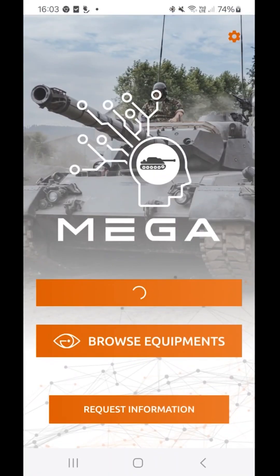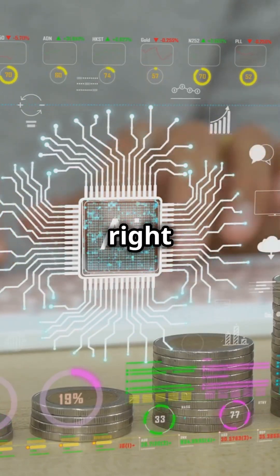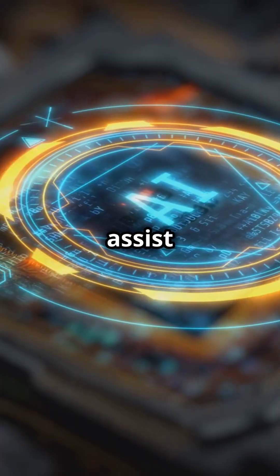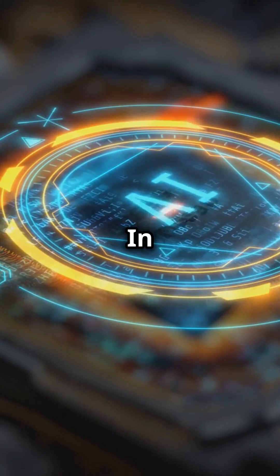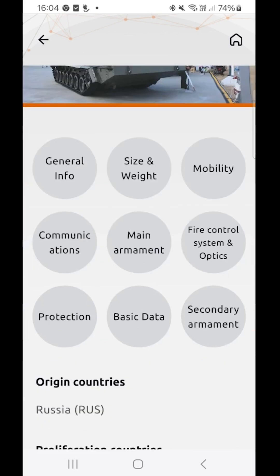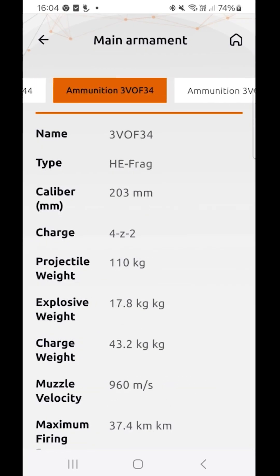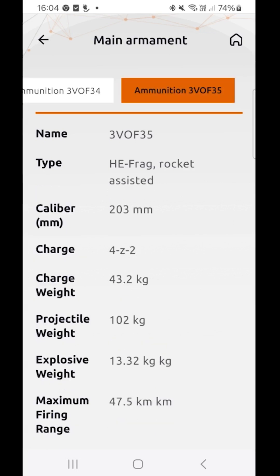Watch in awe as our AI image detection goes to work. It's like having a team of experts right in your pocket, ready to assist you at a moment's notice. In just a few seconds — bam — the results are in. No waiting, no delays, just instant information. You've got your answer. The app provides you with a detailed identification, so you know exactly what you're dealing with.